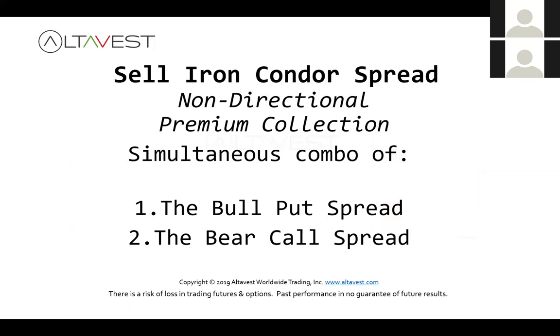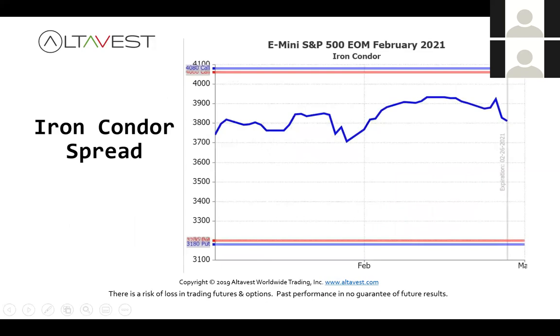We're going to look at an iron condor — it's just a combination of the put spread and call spread we just looked at. Kind of a funny name, but here's what it looks like: you sell an out-of-the-money call spread and collect the money, then sell an out-of-the-money put spread and collect that net result. You do this simultaneously as one order — a four-legged spread with four different strike prices. The market stays in a wide range over a period of time; these positions start to decay in value, so you sell them high and buy them back low.